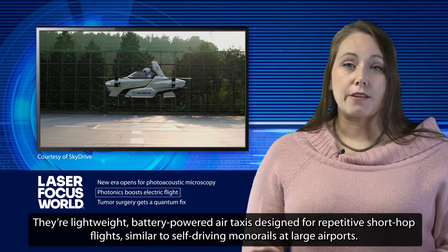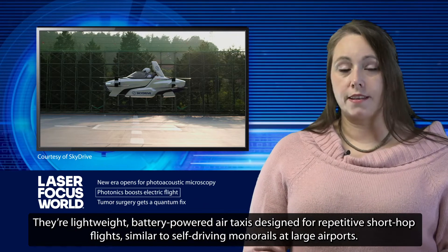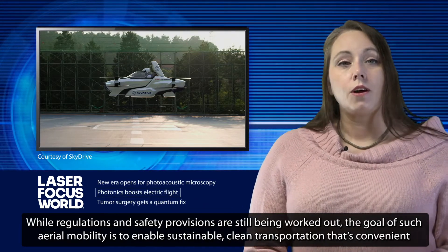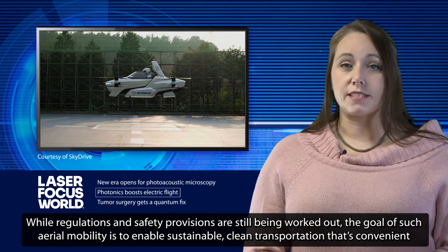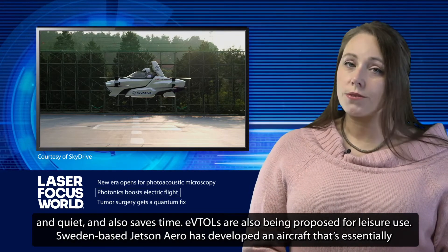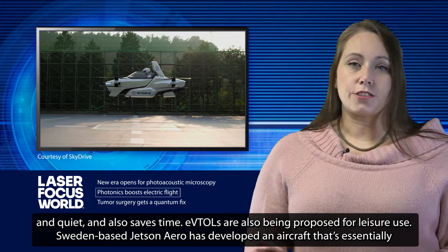They're lightweight, battery-powered air taxis designed for repetitive short-hop flights, similar to self-driving monorails at large airports. While regulations and safety provisions are still being worked out, the goal of such aerial mobility is to enable sustainable, clean transportation that's convenient and quiet, and also saves time. EVTOLs are also being proposed for leisure use.